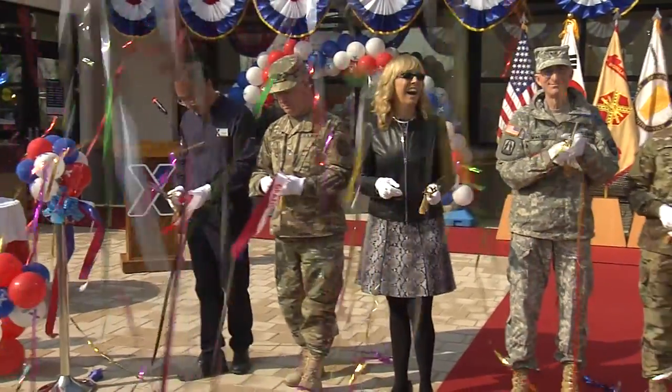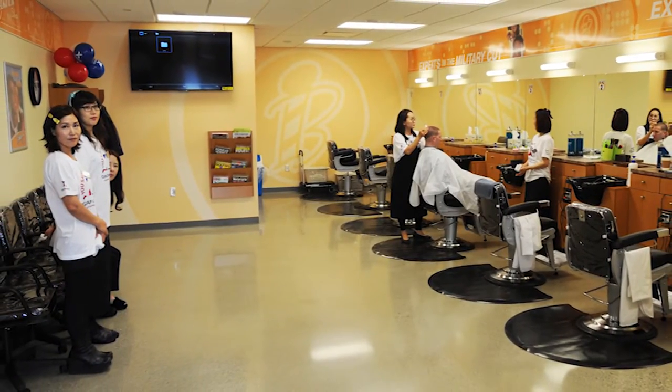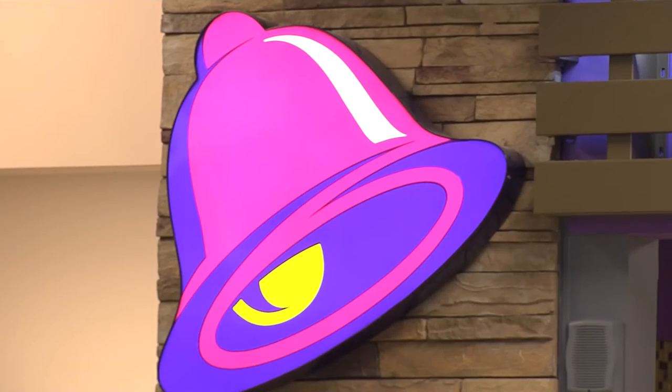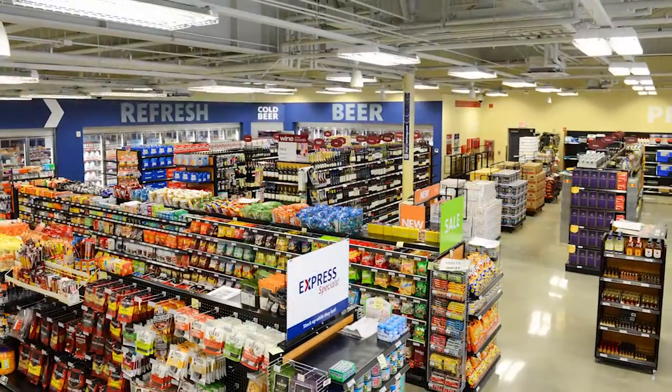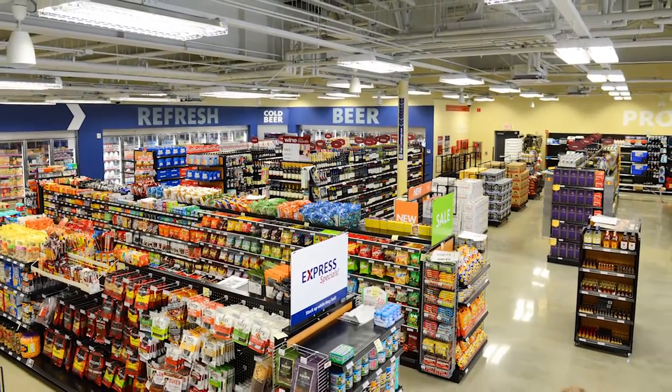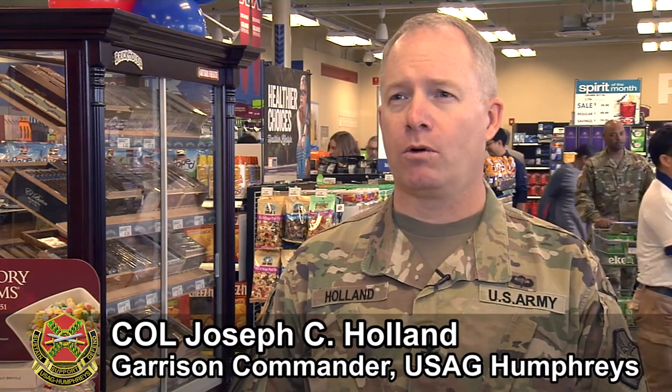This store brings the largest assortment that we have now on Camp Humphreys. Directly across the street, we have First ID that's on a rotation here. This provides the service to them that they were looking for. If they were going to get a haircut before, going over to the old store might take them 30 minutes by bus. Now they can walk across the street and get a haircut. We've seen on the first weekend soldiers coming across to grab something to eat or grab a Red Bull or a soda. Convenience — it means a lot of convenience.